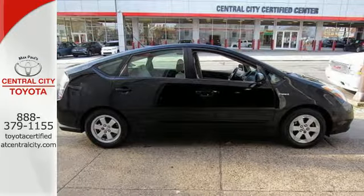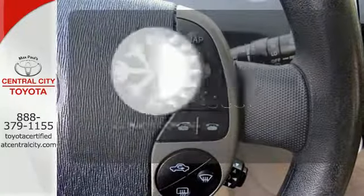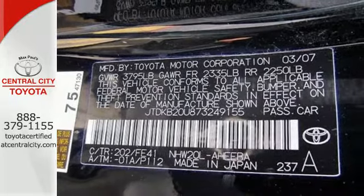Inside you'll find automatic climate control, a six speaker sound system and numerous power accessories. Set it and forget it with the climate control. Nowhere else can you find such a stylish, well-equipped and efficient automobile.